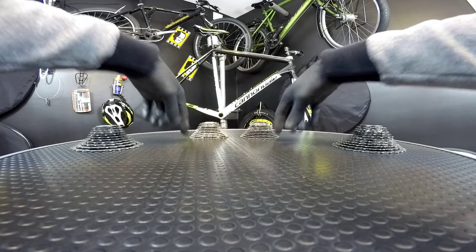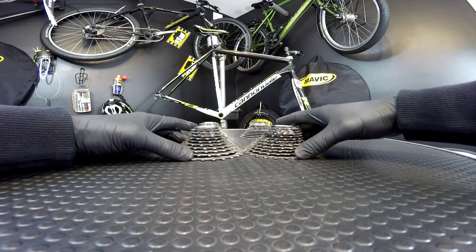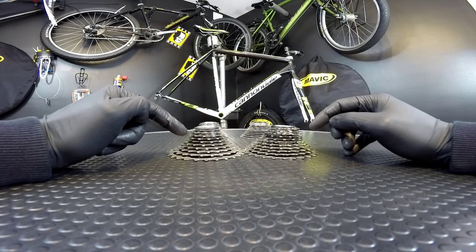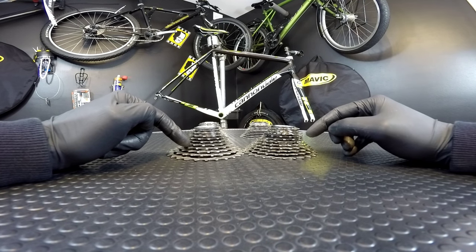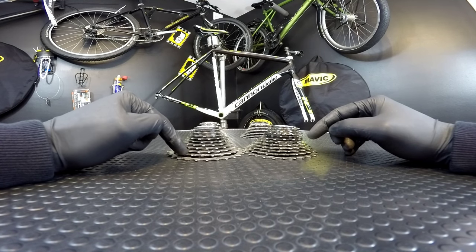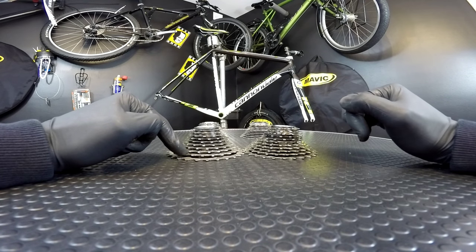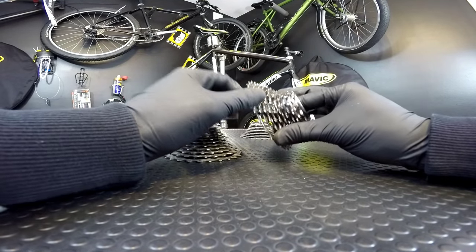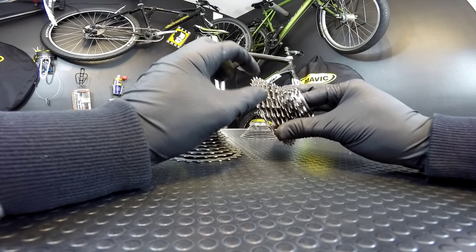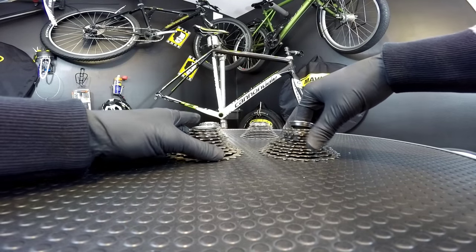These were 12-25. Now the wider ratio: 11-28. Let me go through the gears one by one. We have 11, 12, 13, 14, 15, 17, 19, 21 — and then the difference is that on 11-speed we have 21, 24, 28, whereas on 10-speed between 21 and 28 we have 23 and 25. So from 21 through 28 those four gears, we will find our pedaling cadence easier on the 11-speed sprocket.